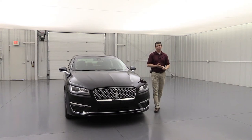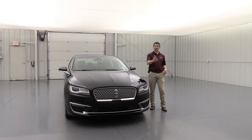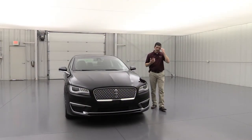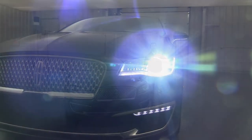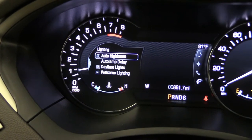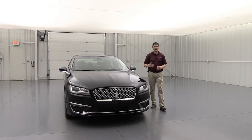Now let's talk about the front styling. The adaptive HID headlights are much brighter than standard headlights and adapt with your steering wheel to light up your intended path on dark streets. LED signature lighting sits underneath, functioning as daytime running lights. Auto high beams will activate in darkness when no one is ahead of you and turn off automatically when approaching traffic or city lights — both features are adjustable in the lighting settings screen.